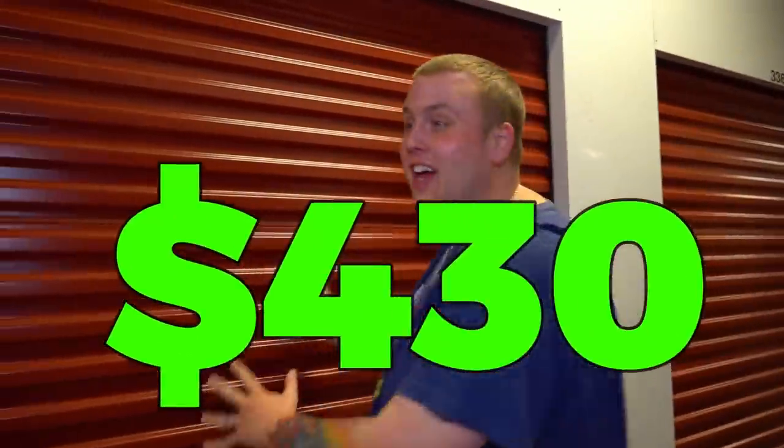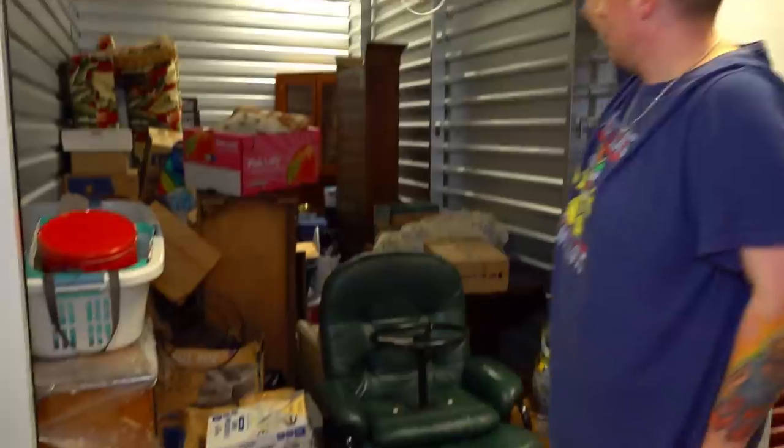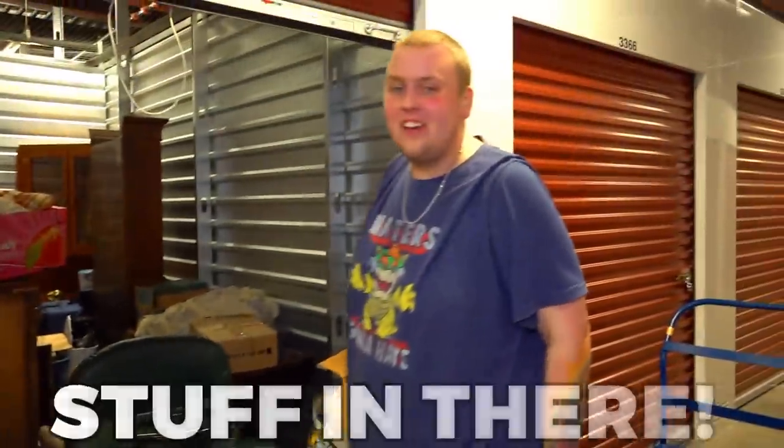We just paid $430 for this 10 by 15 storage unit right here, and there's a lot of good looking stuff in there.